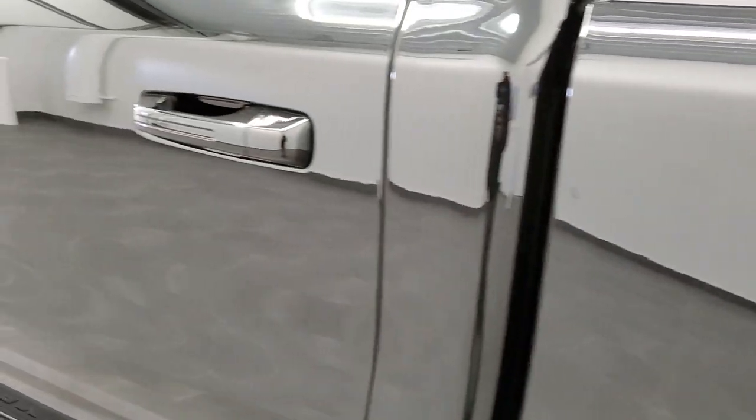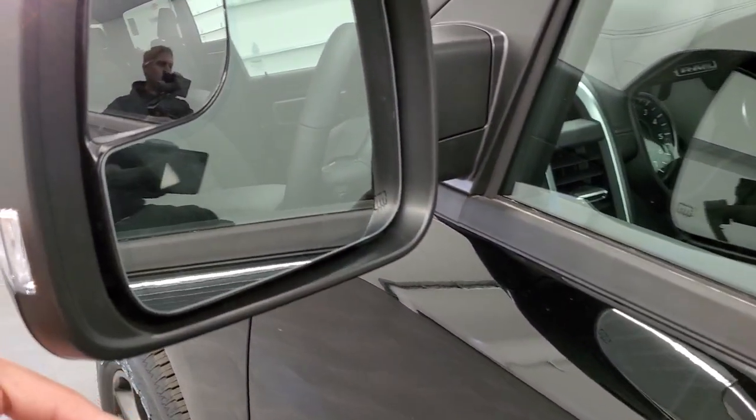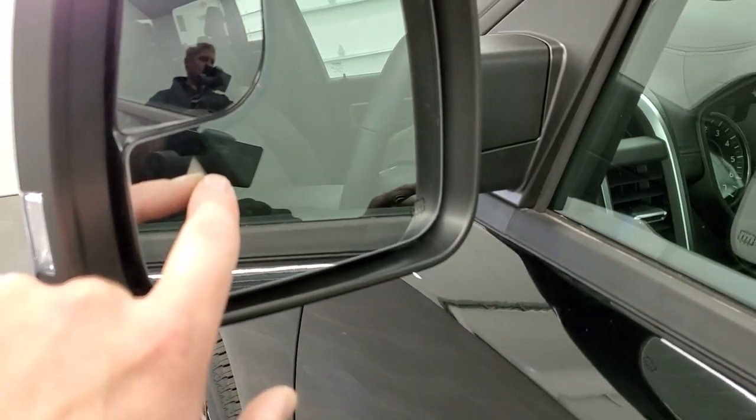The new Rams all come with the capless fuel fill. You get the heated mirrors with the built-in directional signal, blind spot monitoring, and blind spot mirrors.